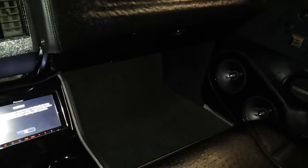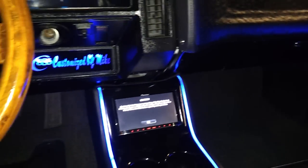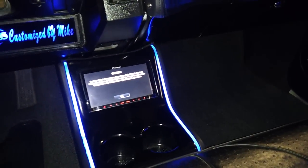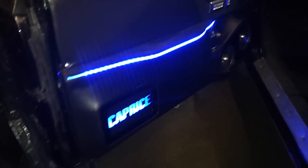Let's cut these lights on so everyone can see what it looks like at night. There we have it — everything lights up: the logo, the console, the doors, and the back panel. This thing is pretty bright at night, and the Caprice logo lights up.